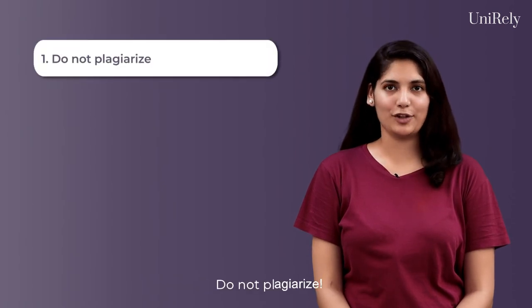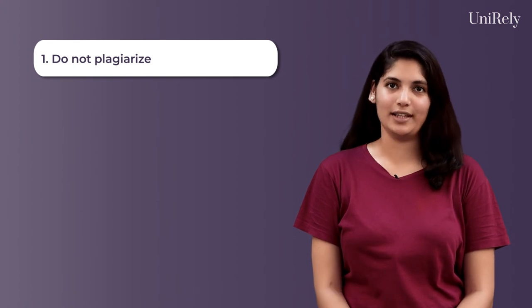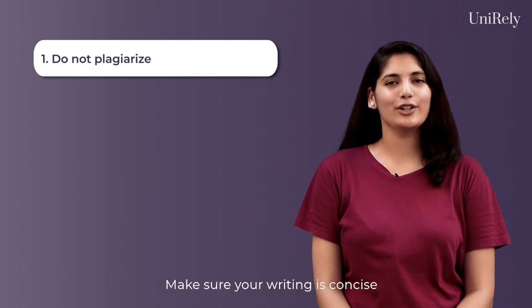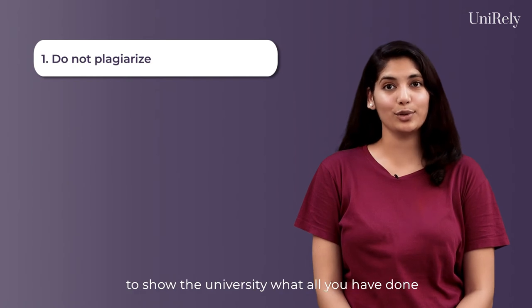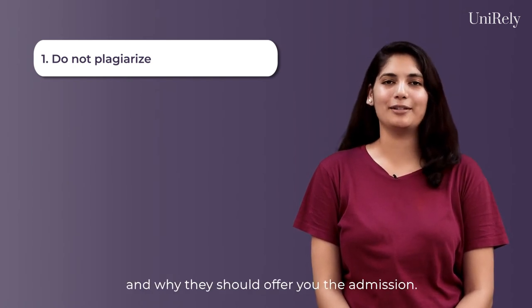Apart from those basic questions, here are a few important tips to remember. First, do not plagiarize. The UCAS performs a plagiarism check on your SOP, and if there is more than a 5% match, you may be questioned. Make sure your writing is concise, as you only have 4000 characters to show the university what you have done and why they should offer you admission.